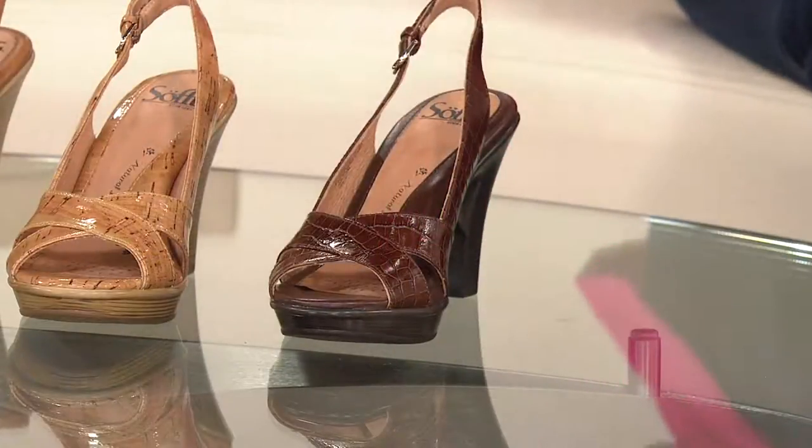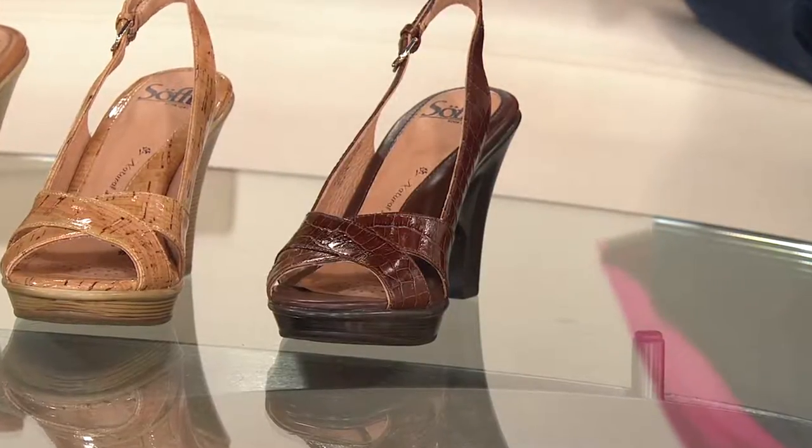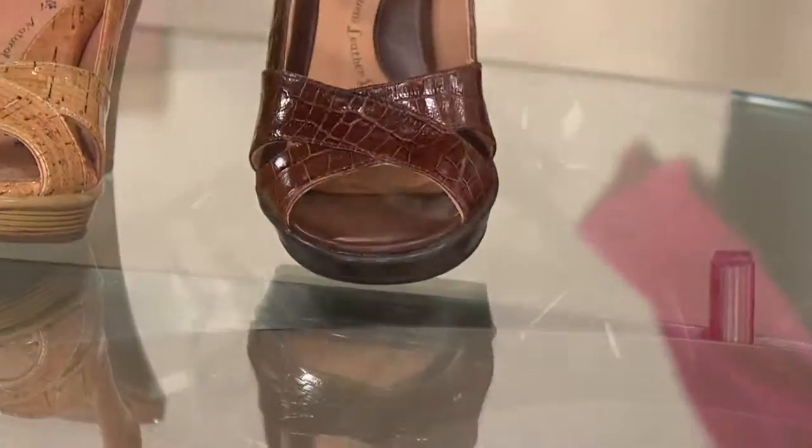We've got a clearance price on a gorgeous shoe. This is the Soft Porsche — it's the leather slingback sandal. If we have your size, please come and get it, because we've got medium width, whole and half sizes six through ten, and size eleven. This is a leather upper. This is a perfect buy-now, wear-now shoe.